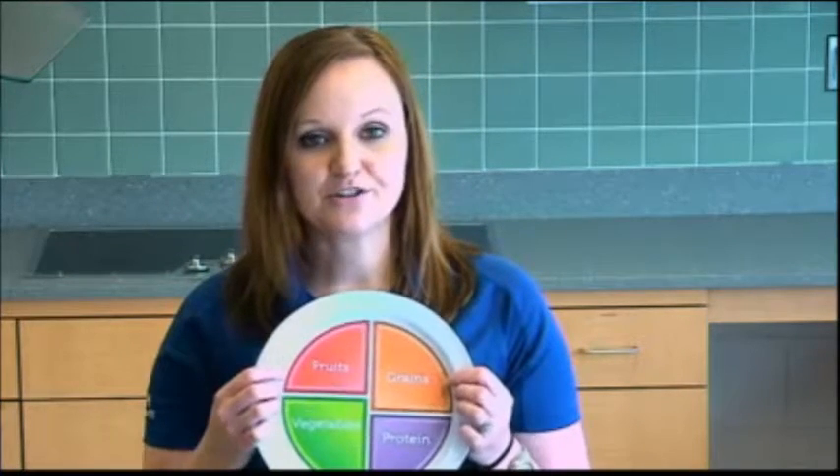Now, if you did not have an animal protein on this meal — let's say you wanted to use pinto beans as your protein — then those pintos are going to fall here, and you're still able to do another starch, like cornbread, corn, or potatoes. And then, of course, you would want to add your vegetables and your fruit.